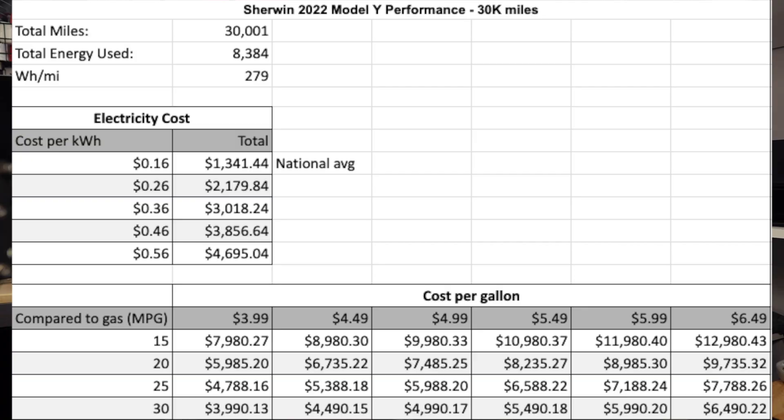The national average in the United States for electricity is 16 cents per kilowatt hour, so the cost would be $1,341.44 to drive 30,000 miles at 279 watt-hours per mile. At 26 cents per kilowatt hour it would be $2,179.84, and so on.